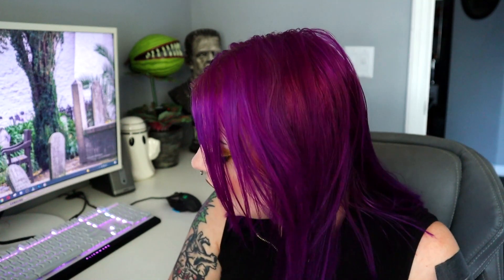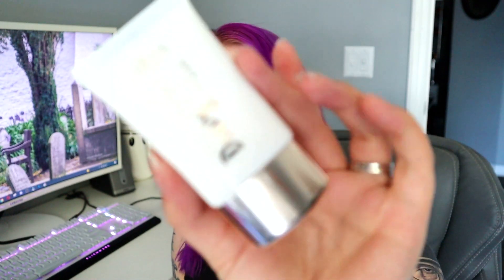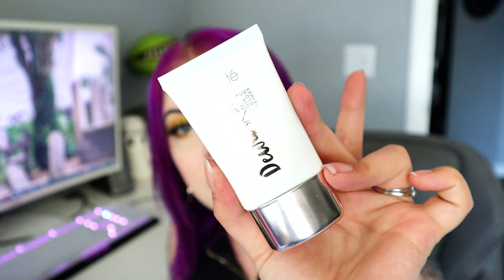Next up is from Ciate London — the Dewy Skin Vitamin C Glow Primer, which retails for $32. We had eye masks and a primer both in the base box and the premium box this month, which I'm okay with for the primer honestly. I feel like Ciate London used to be way more prevalent than it is now — the last thing I remember from them that was really a big thing was the Jessica Rabbit palette, which was so good.